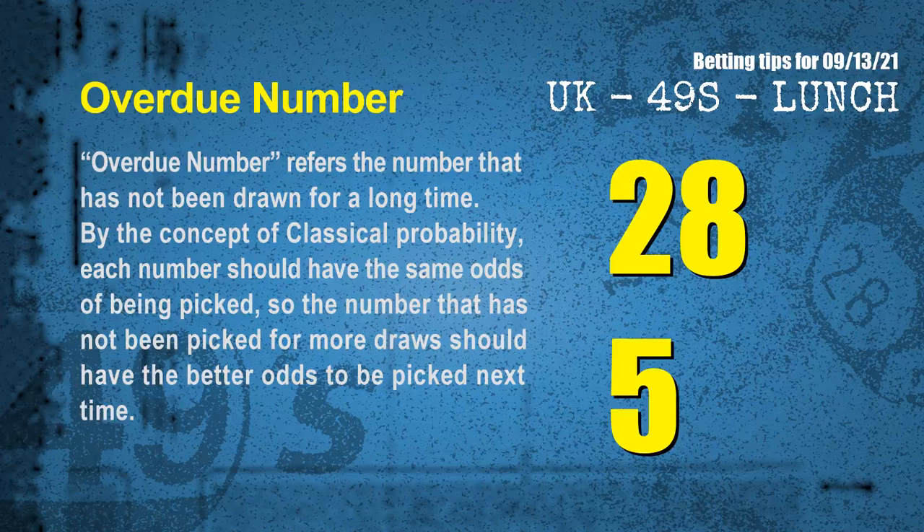The final information for you is overdue numbers. An overdue number refers to a number that has not been drawn for a long time. Also by the concept of classical probability, the number that has not been picked for more draws should have better odds to be picked next time. After counting thousands of results, the most overdue two numbers are 28 and 05.